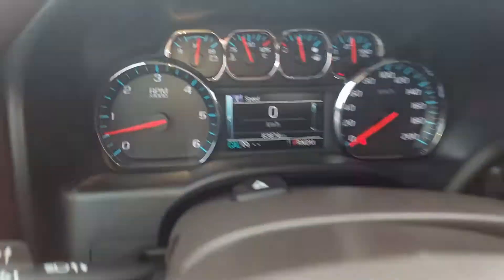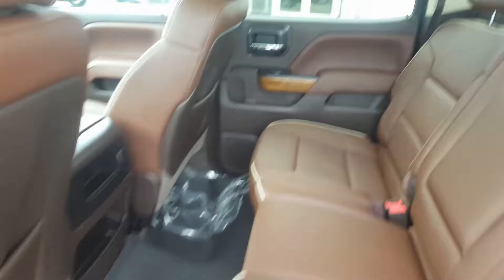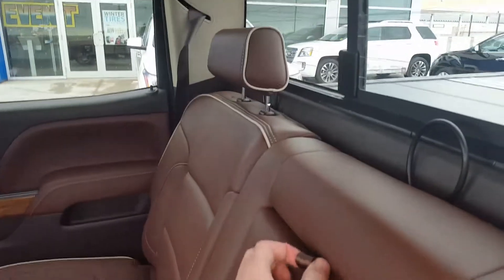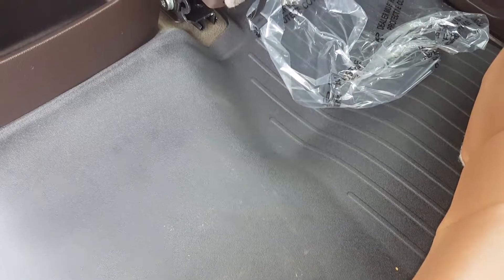We did peek at the odometer — here it is again, sitting at 63,874 kilometers. Moving on to the second row: this is a crew cab truck with a three passenger bench seat. Again, premium leather High Country detailed seating, center console with cup holders, back seat storage pockets, back seat speakers, and a full one piece molded WeatherTech floor mat.